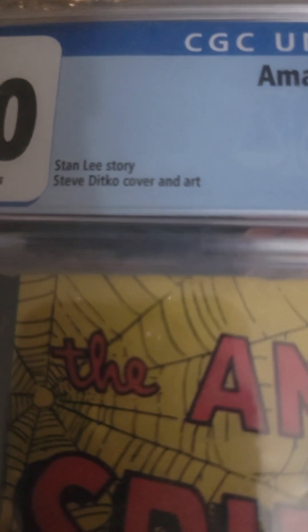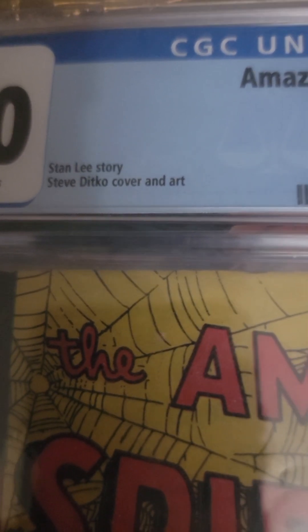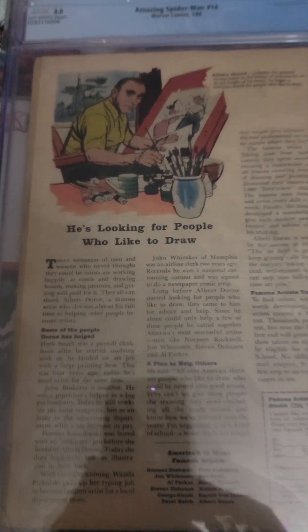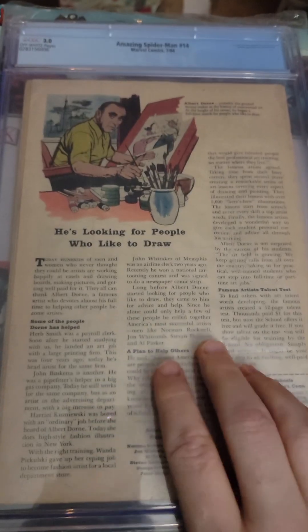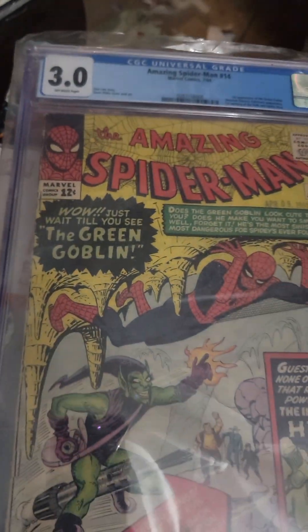It's no pages missing or anything. And it's a Stan Lee story, Steve Ditko cover and art. And there's that cool back that a lot of people remember. So that's Amazing Spider-Man number 14.